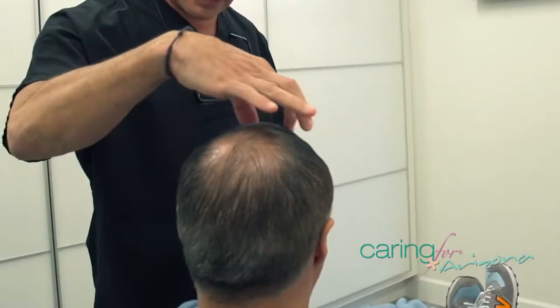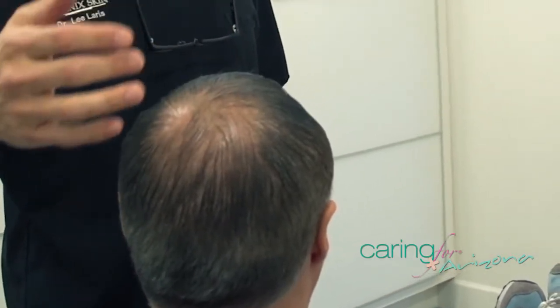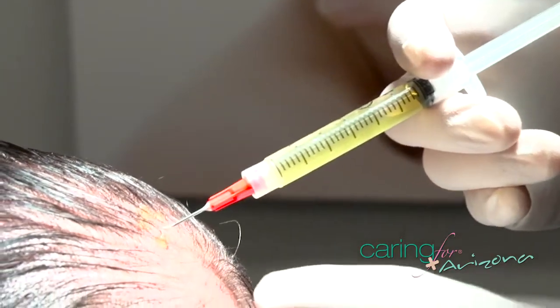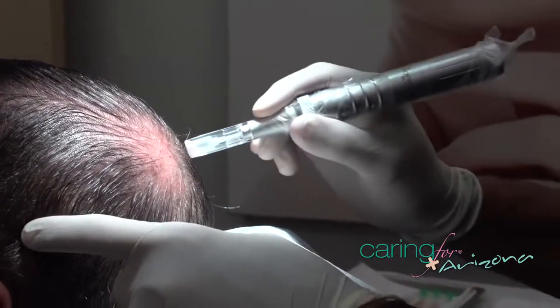The treatment is virtually unnoticeable. We numb the area with a little topical, wash that off. We use the microneedler, which produces these tiny little micro channels into the skin — it's smaller than a pinpoint — and then we put the PRP right on. That goes into the micro channels, gets to the cells that we want to affect, and allows for new regrowth of hair.